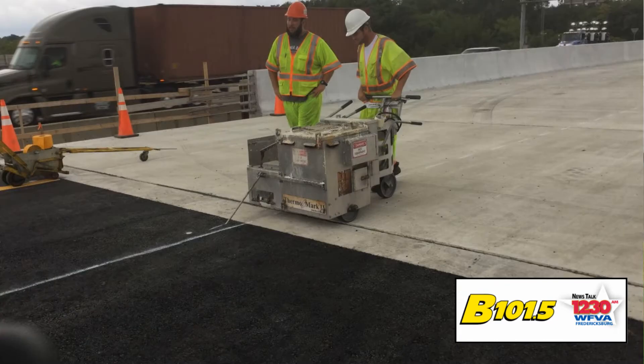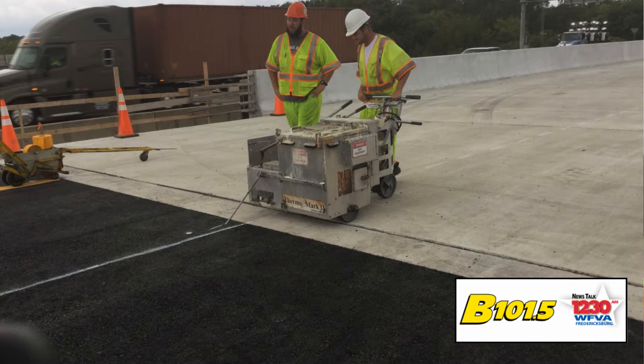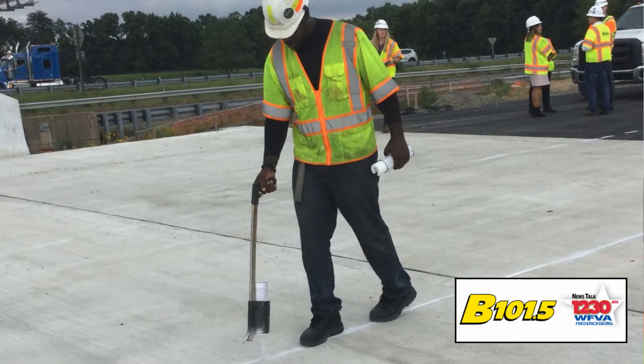Right now behind me you can see that we have asphalt crews out here. We also have striping crews that are finalizing the alignment — every bit of it that we can — before we have to get into I-95 to start connecting this over.